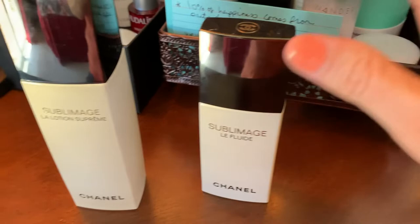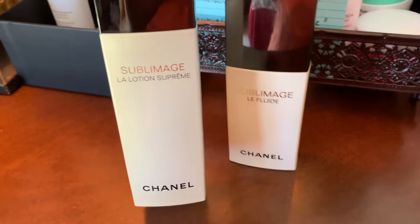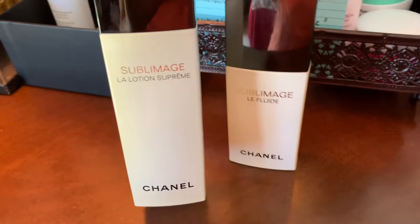Here's a very expensive toner — the Sublimage La Lotion Supreme. Very expensive — I'm going to use it up to the very last drop but I won't buy that again.